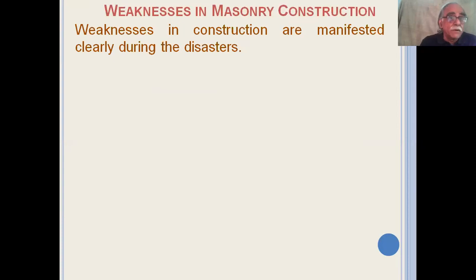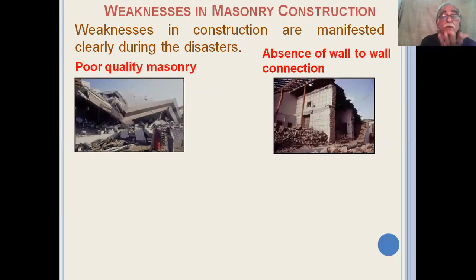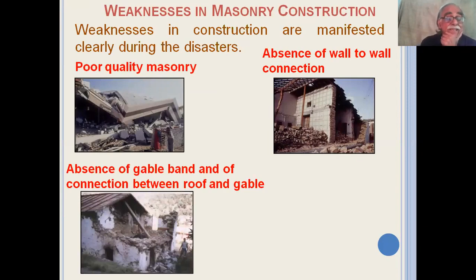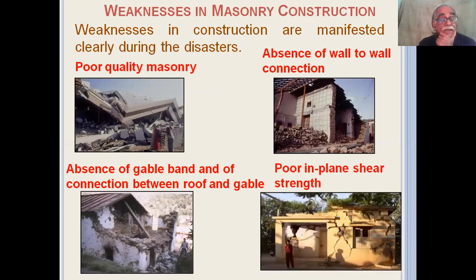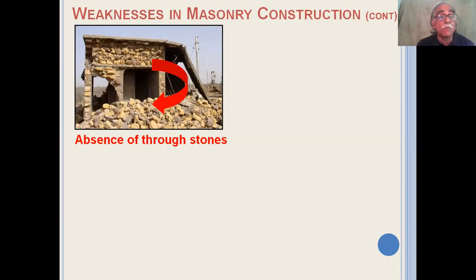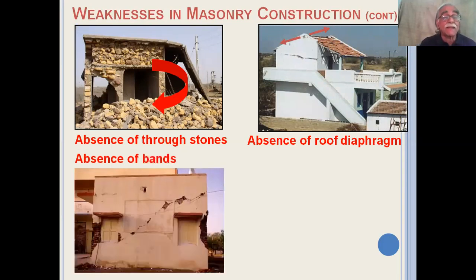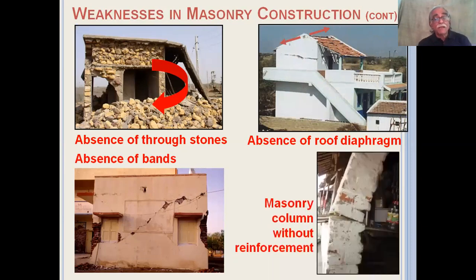The weaknesses in masonry construction are best manifested during a disaster. The picture on the left shows that the masonry quality is poor. The picture on the right clearly shows that the wall-to-wall connection simply did not exist. The picture on the bottom left shows that the gable band was missing and the connection between the gable and the roof was missing. Diagonal cracks in the lower right picture show that the in-plane shear strength is low. Delamination of random rubble walls is most common due to the absence of through stones. A horizontal crack at the base of the gable indicates the roof diaphragm is not there. A diagonal crack also indicates that the bands are missing, and a cracked column of masonry indicates that reinforcement is not there.